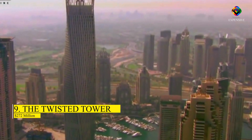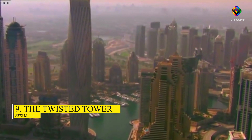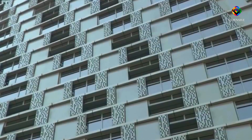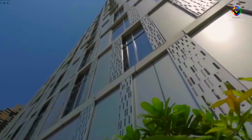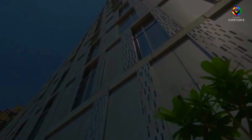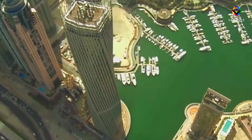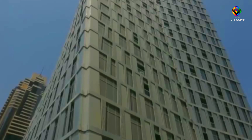Number 9: The Twisted Tower – $272 million. True to its name, this twisted tower stands out in the Gulf country with its distinctive iconic beauty. It comprises 495 units, 75 stories, and a height of 307 meters. Each floor of this building rotates by 1.2 degrees around a cylindrical elevator and service core to create the tower's twisted shape.